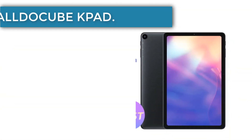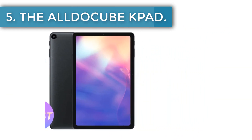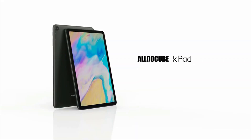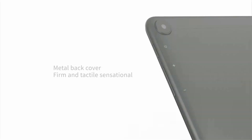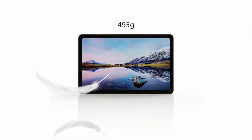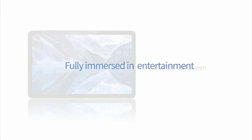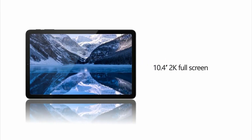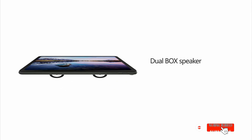Number 5, the Alldocube iPlay K-Pad. Equipped with the Unisoc T618 processor and 6GB of RAM, the K-Pad ensures a seamless multitasking environment. With 128GB of storage at your disposal, you won't run out of space for your digital assets. The device showcases a 10.4-inch IPS display with a resolution of 2000 by 1200 pixels, ensuring sharp and vibrant visuals.